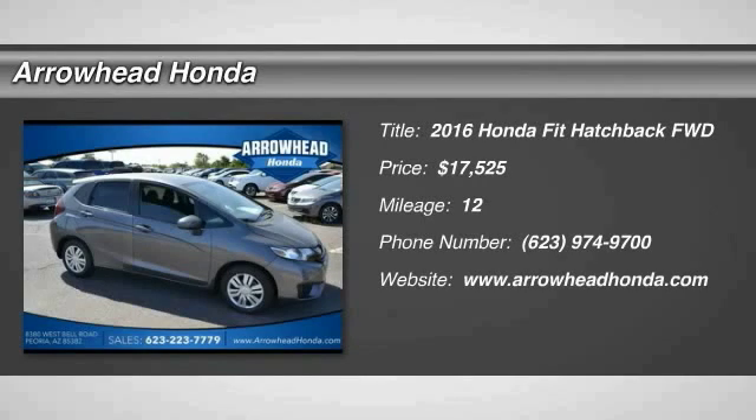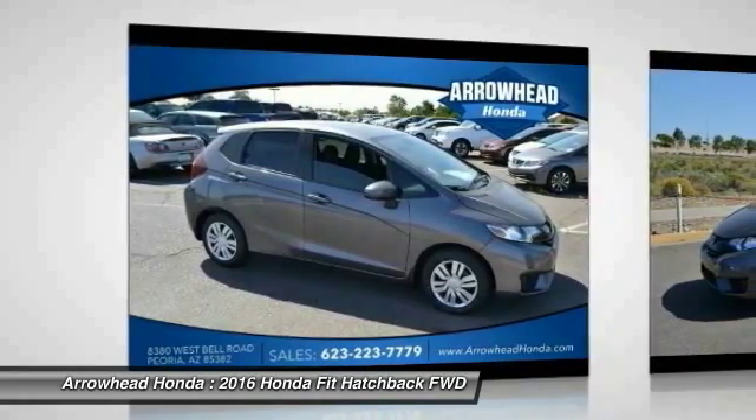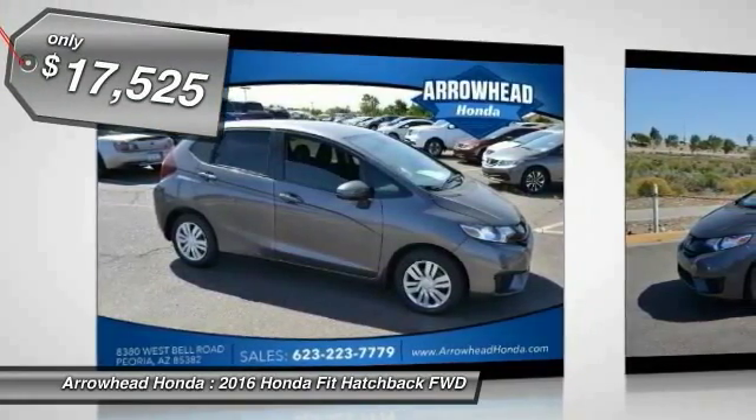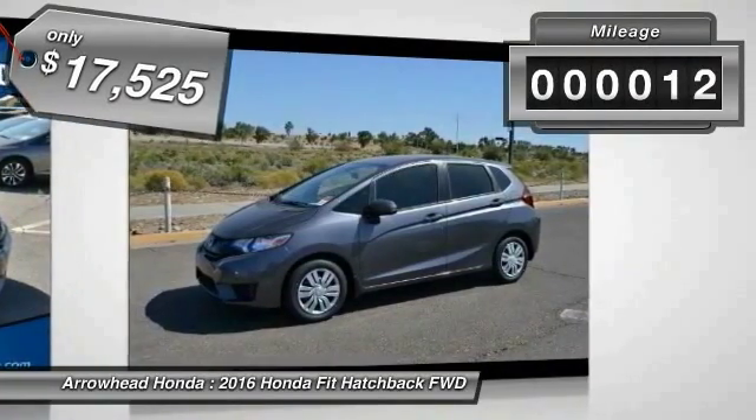2016 FIT. The FIT was engineered to be useful, efficient, and reliable. But its most important attribute is its innate charm and coolness, and is priced below $20,000. This vehicle has less than 100 miles.